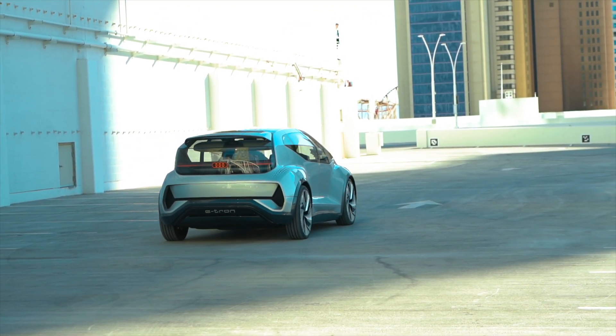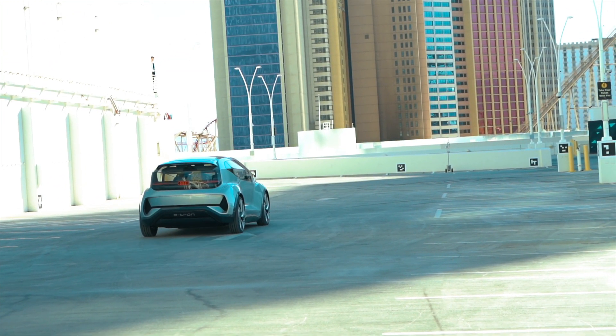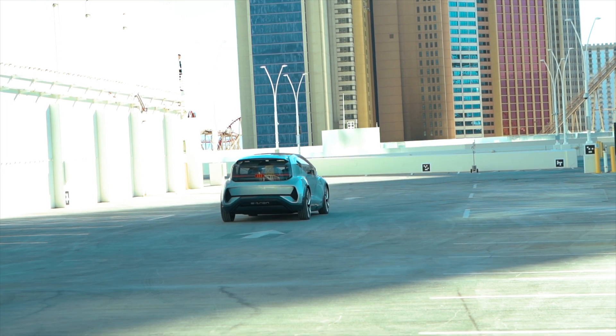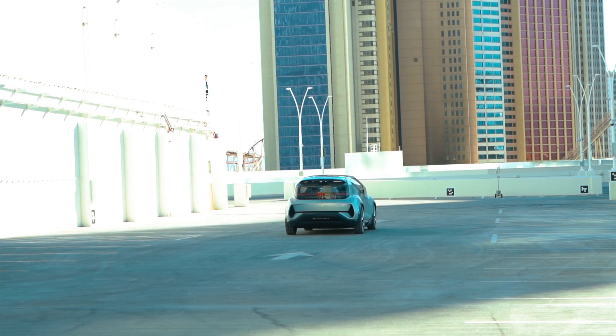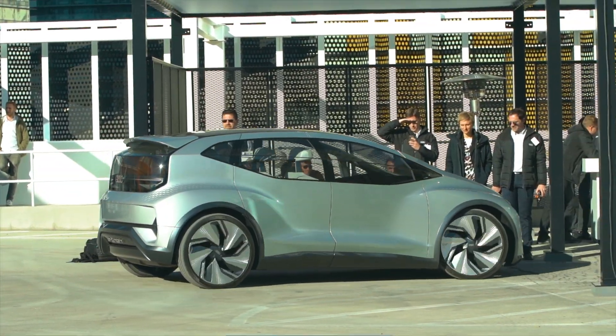The AI:ME has Level 4 autonomous driving capabilities, so you'll be able to summon the car and it will drive itself basically around town. It also has a small footprint — even though it's got an almost five-door kind of layout, it still keeps a compact size.